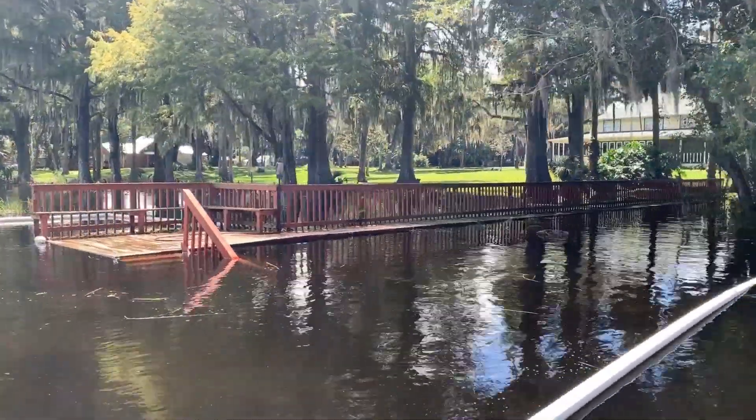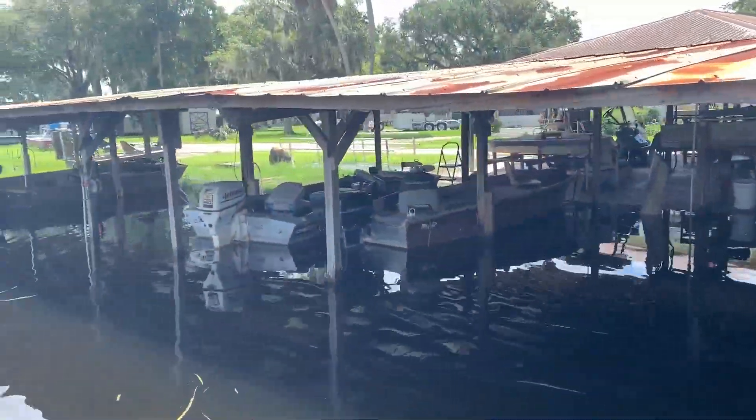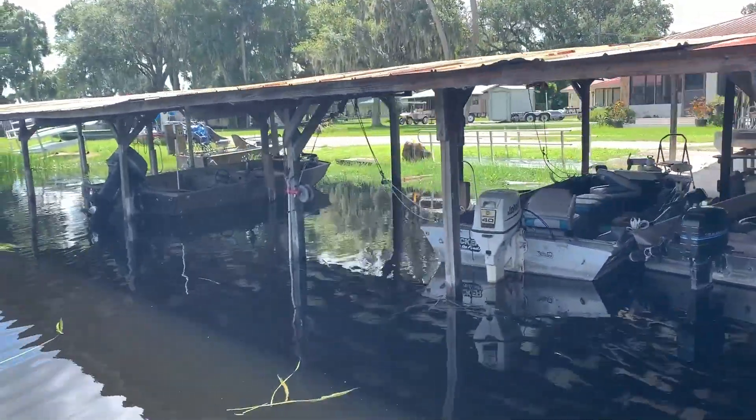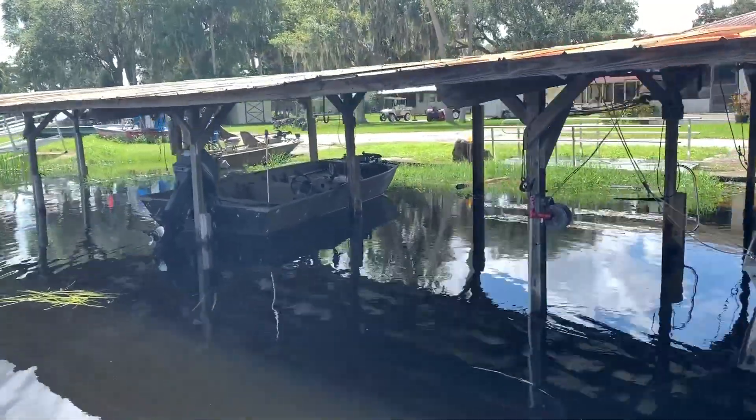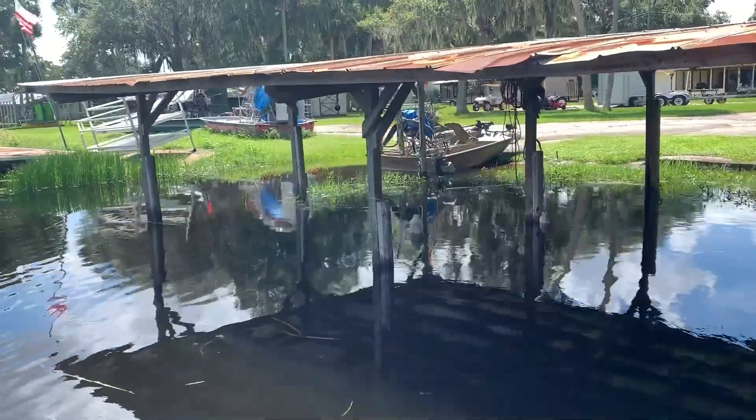Much of that reduced flow was associated with the vegetation present in the canal, and it was causing a lot of problems with local properties being flooded, as well as reduced dissolved oxygen levels in the lake, which resulted in some fish kill issues.